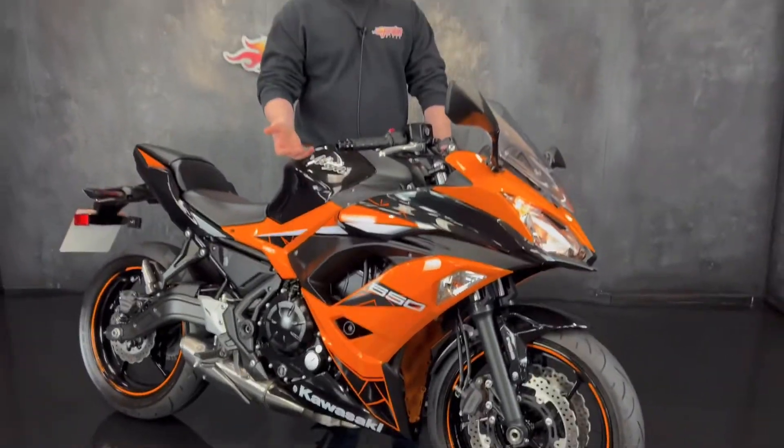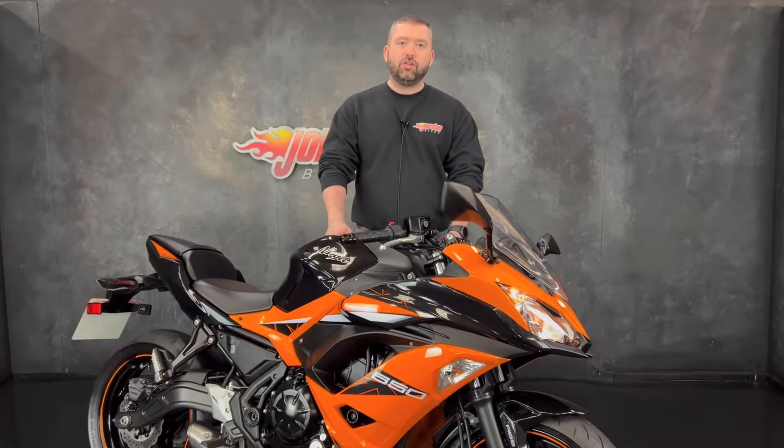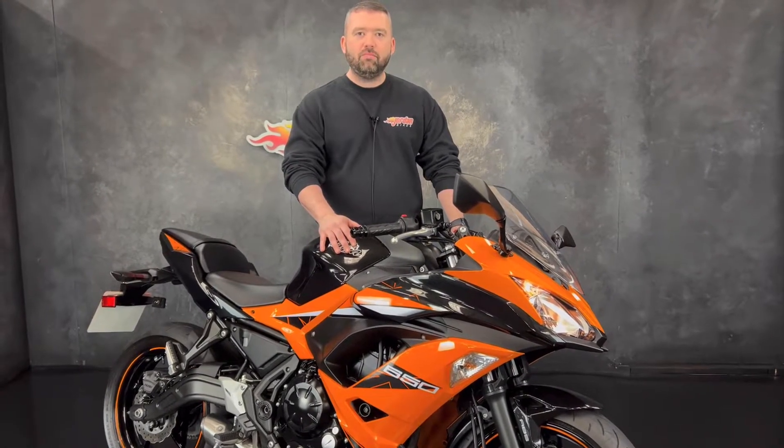Anyway, if you're on an A2 licence looking for a bike, or just want a great bike on a Sunday morning, this is the bike for you. To get it bought, come down to Jordan Bikes or just give us a call. Cheers.